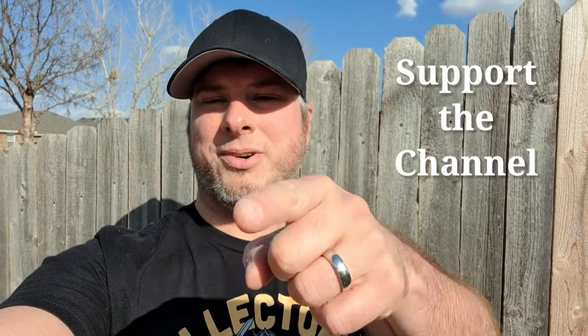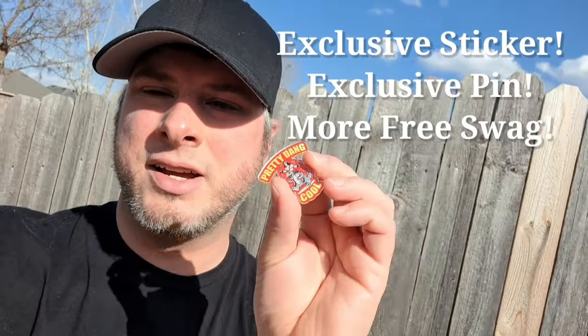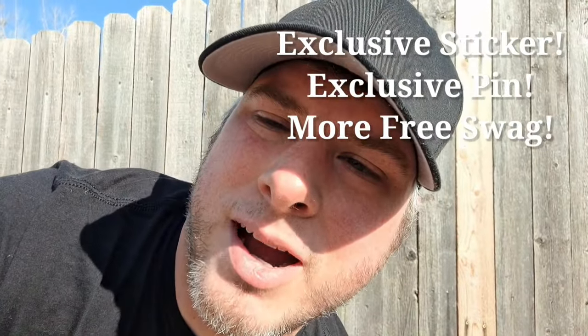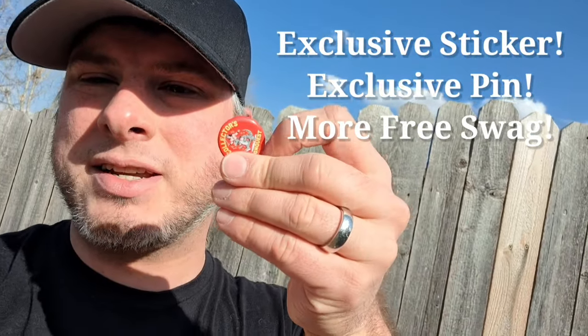Hey, it's Collector's Conquest. Have you ever wanted to help support the channel? Well you can now — we have some new donation options. If you donate five dollars or more you'll get the exclusive 80s hologram sticker and the pretty dang cool pin. You'll also get whatever free swag we already have — stickers, buttons that you get when you win giveaways. All that just for five bucks, and we'll send it out to you for free. Check the links below — we got a Venmo and Cash App.